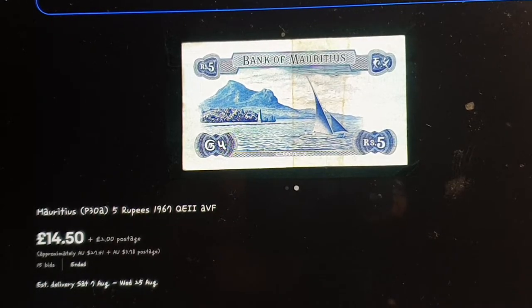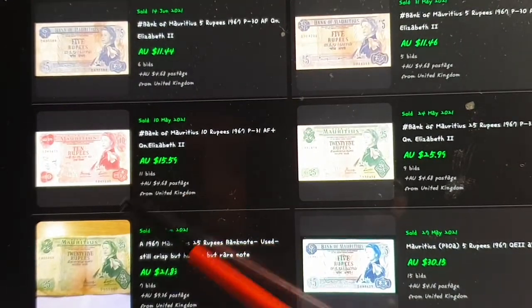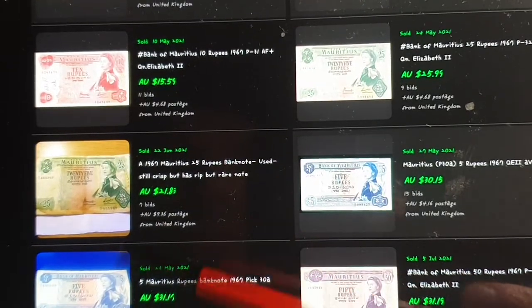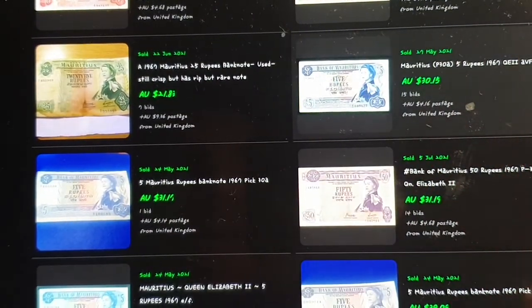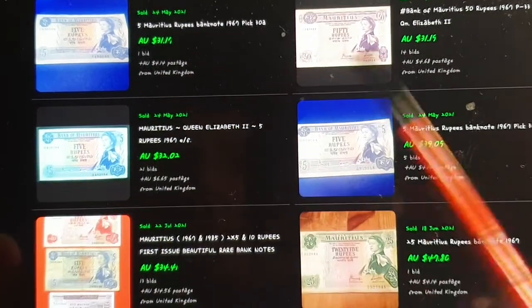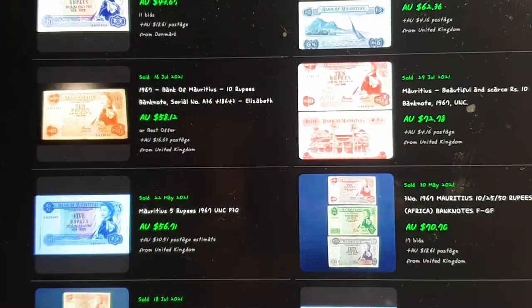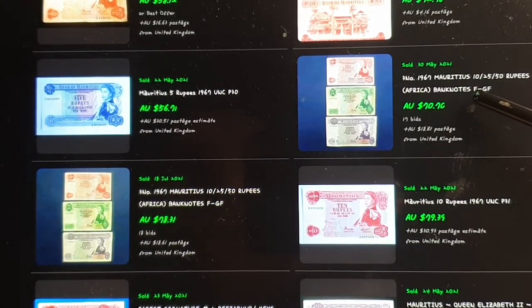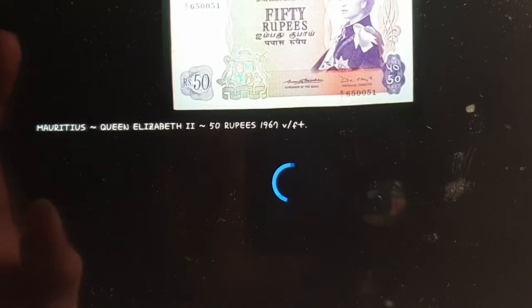You need to include GST which is ten percent, so factor that in. Looking at other sold prices: fifteen dollars for a fairly damaged 10 rupee note, twenty-six dollars for a 25 rupees, twenty-one dollars for another in similar condition to mine — so roughly fifteen to twenty dollars. The 5 rupees is actually the most expensive at thirty dollars for an uncirculated one. Higher grade examples get very expensive quickly. A matching set of 10, 25, and 50 in fine/good-fine condition sold for seventy dollars.